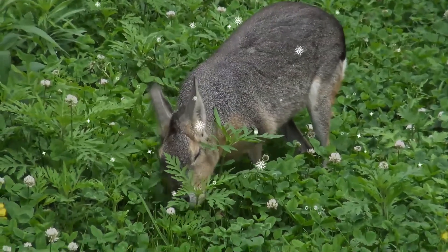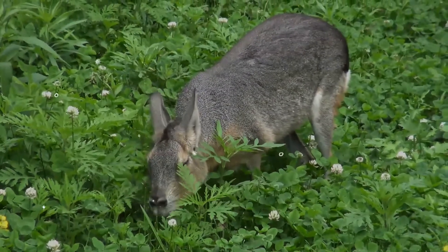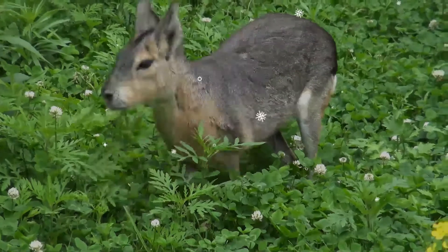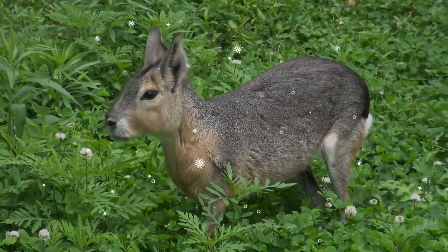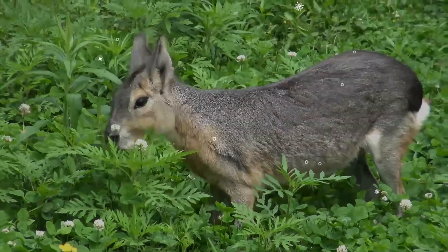It resembles a jackrabbit. It has distinctive long ears and long limbs. Its hind limbs are longer and more muscular than its forelimbs, and it has a longer radius than humerus. The feet are compressed, making them hoof-like. The forefeet have four digits, while the hind feet have three digits.